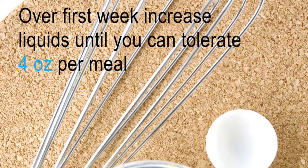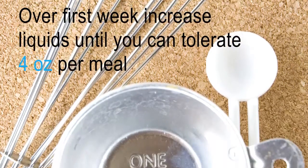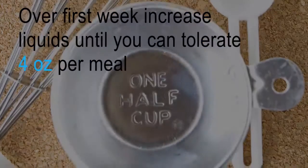Over the first week, you are going to gradually increase your full liquids until you can tolerate about 4 ounces, which is half a cup. On day 8, you can progress your diet to a soft food diet stage.